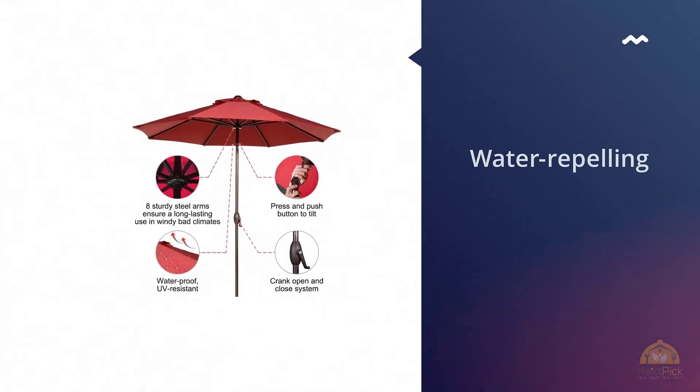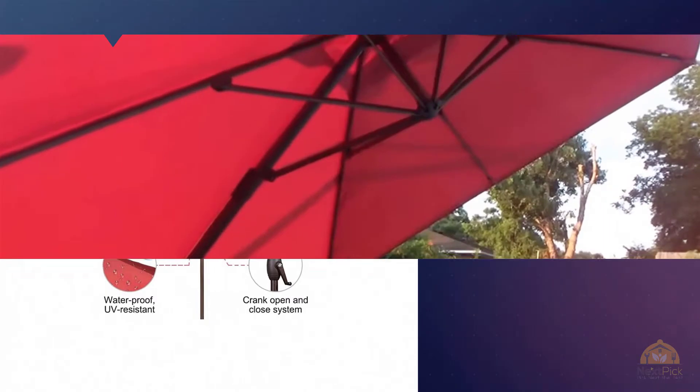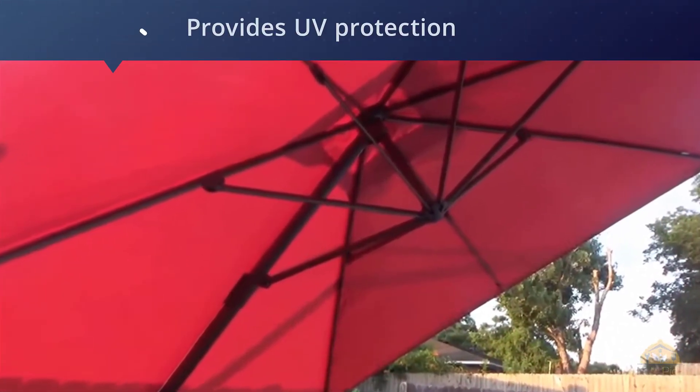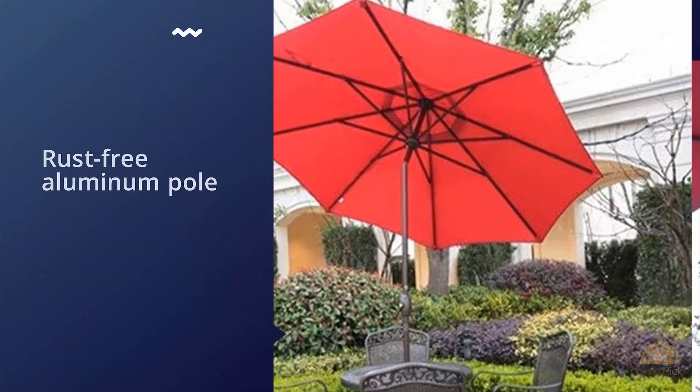The umbrella features a vented canopy for better airflow and is mounted on a rust-free aluminum pole with a 1.5-inch diameter. It features a crank mechanism to open and close, and you can even tilt the umbrella with the push of a button.